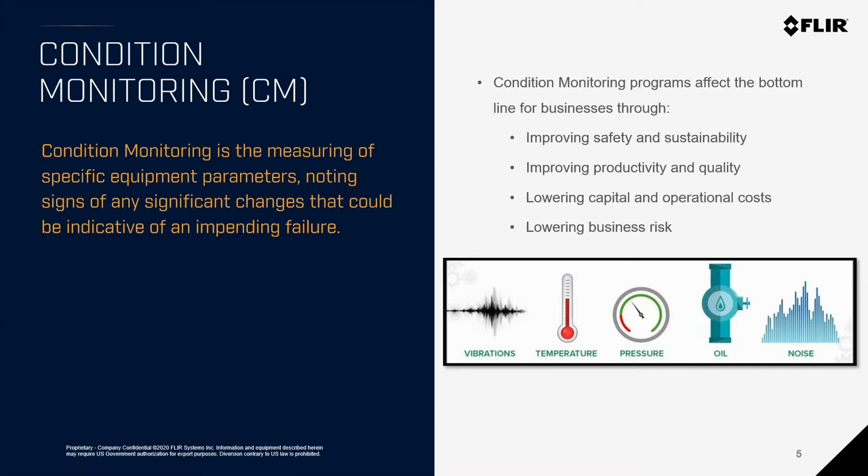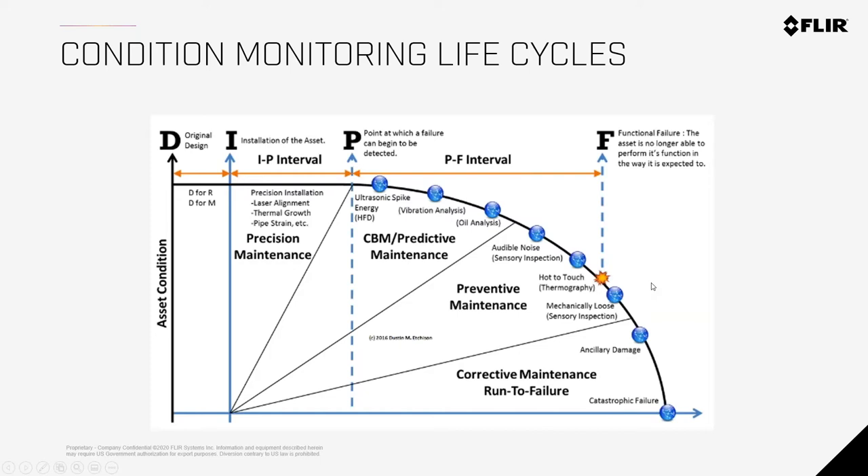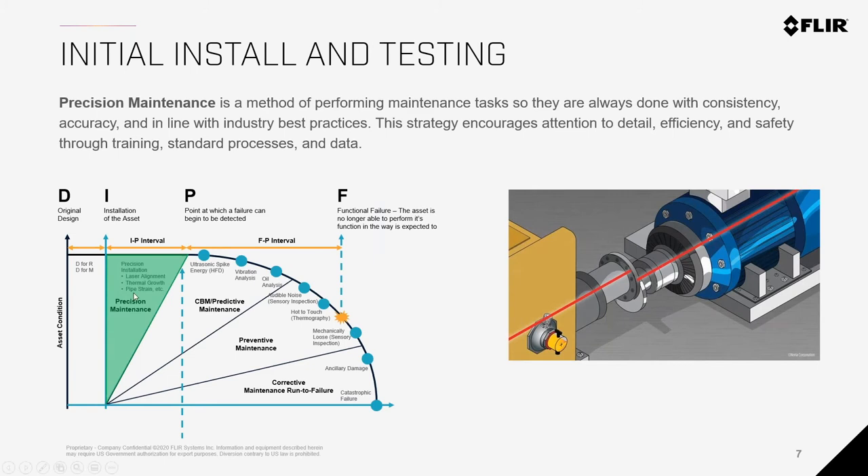This is a graph we use to explain the cycles of equipment. We go from the install/design phase — something is manufactured then installed — to different cycles as it's used, all the way down to critical failure, which we try to avoid. The first part we call precision maintenance: something has been built or manufactured and gets installed to the manufacturer's spec, whether that's balancing a motor, laser alignment, or making sure everything is installed properly.